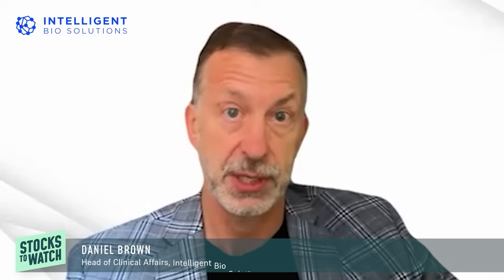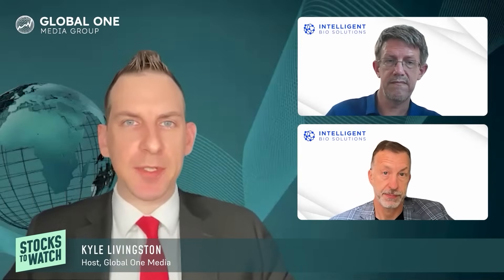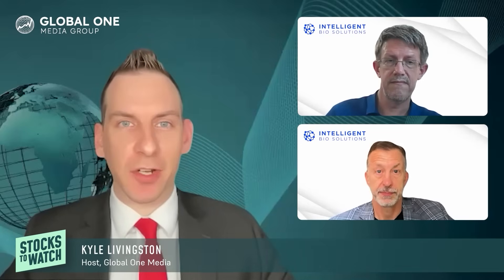We really appreciate you guys taking the time today. We'd love to know what you think in the comments section — consider subscribing if you want to learn more. We'll leave the links for Intelligent Bio Solutions, trading on the NASDAQ under INBS, in the description below. As always, we look forward to catching you in the next one.